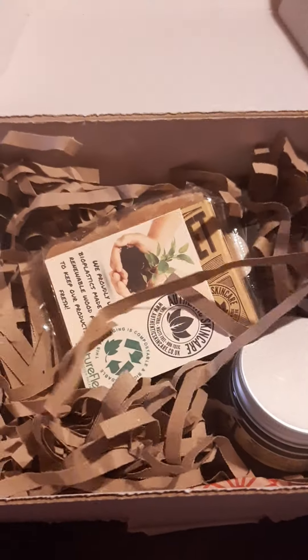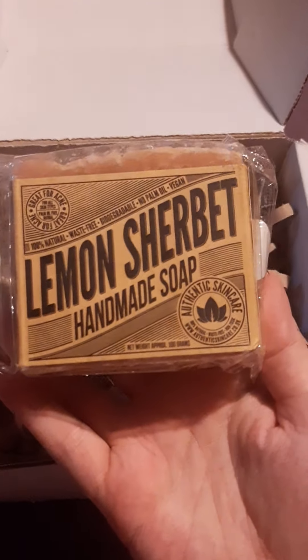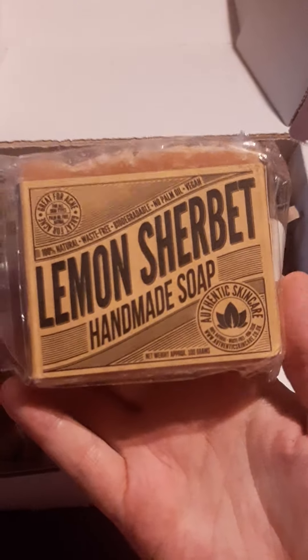I love citrusy scents — the absolute best. Nothing wakes you up, invigorates you like a citrus scent. So I'm really excited to see what they've sent me. Should we dig in? We're in this together, guys. And then — lemon! What was I just saying about citrus?